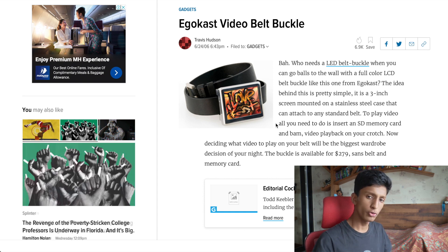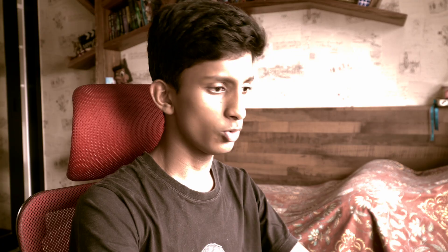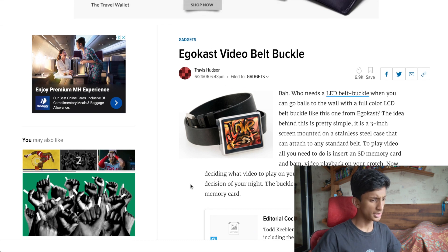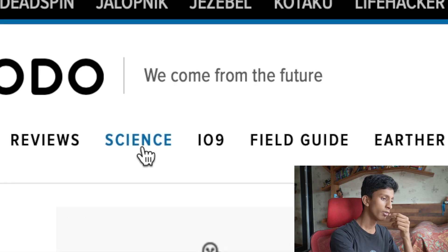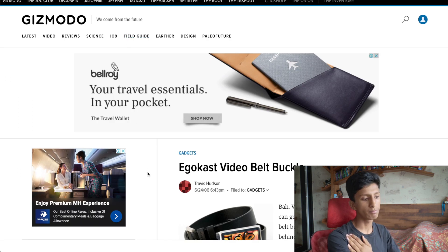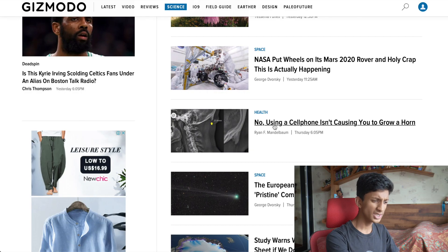Now on to the next one — this is actually cool. This is a video belt buckle: a belt buckle that is literally playing a video. Basically it's a device with a three-inch screen mounted on a stainless steel frame, and it plays a video that you've installed on an SD card. Just imagine wearing a video on your belt. The website's motto is 'We come from the future' — yeah, I can definitely believe that.